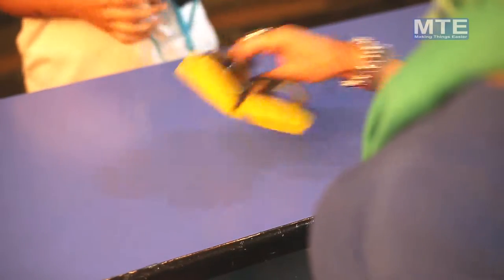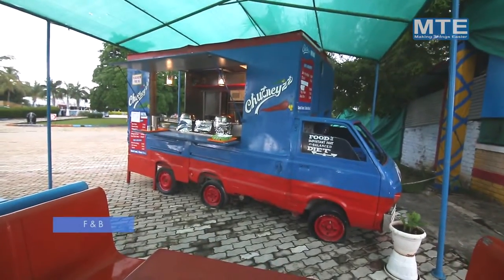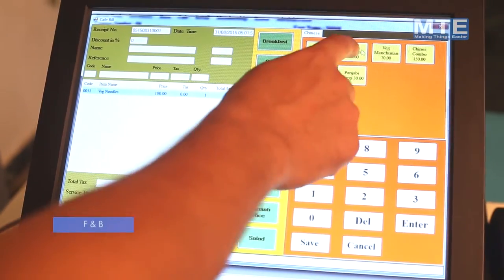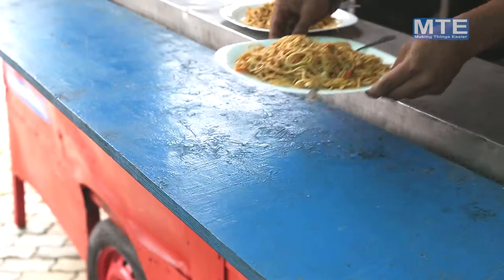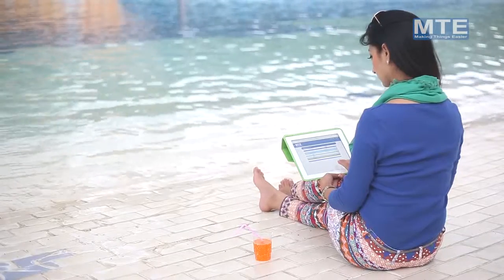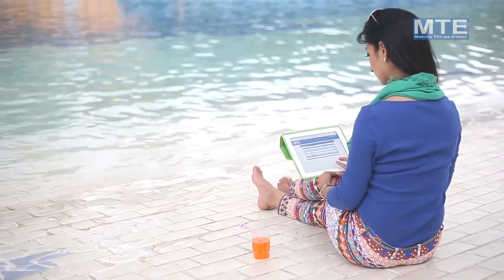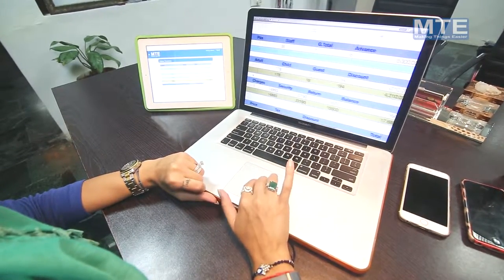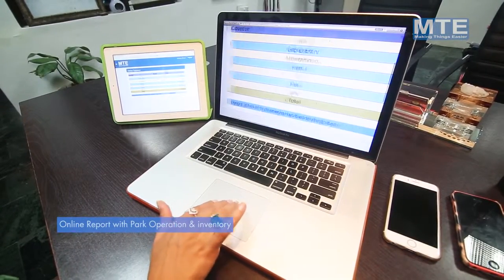F&B — MTE F&B software is a complete point of sale system that enables your team member to sell food items, monitor sales activity, and produce detailed reports. This software provides a total item sales summary and daily sales summary. It helps reduce customer wait times with POS touch screen speedy billing, faster tender with integrated credit card devices, and quick processing of orders, enabling you to attend to more guests during peak hours. Online reports with park operation and inventory.